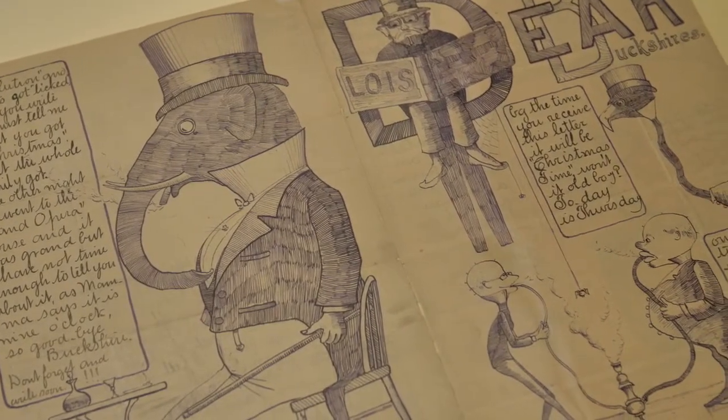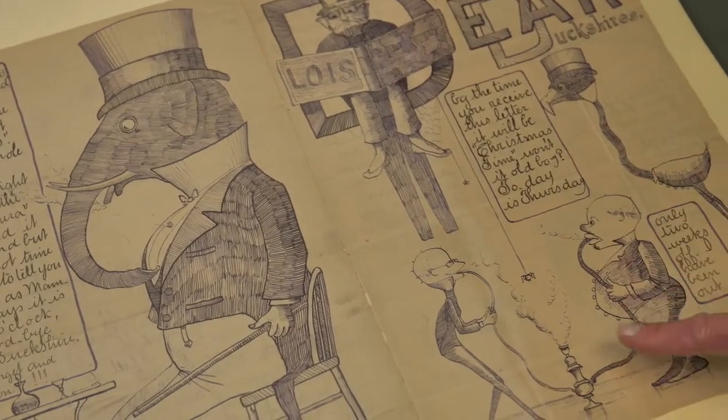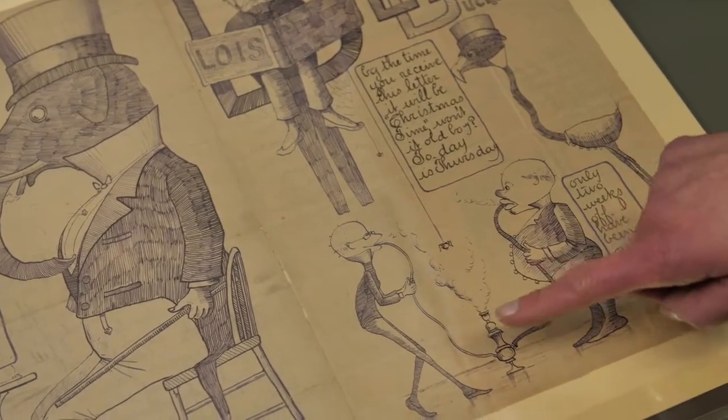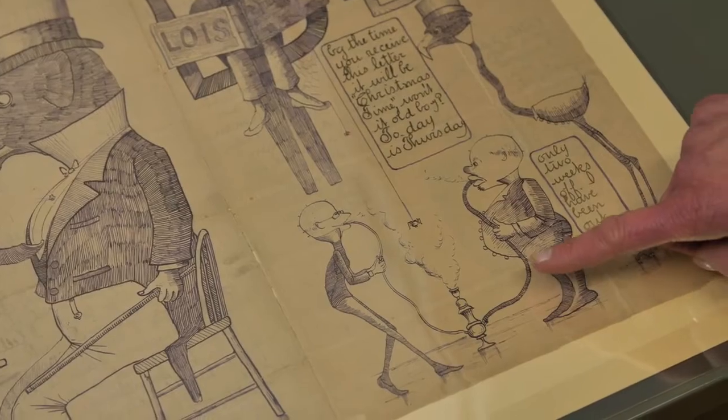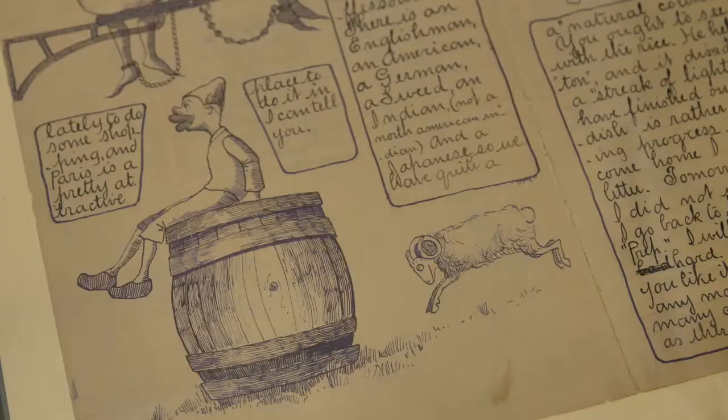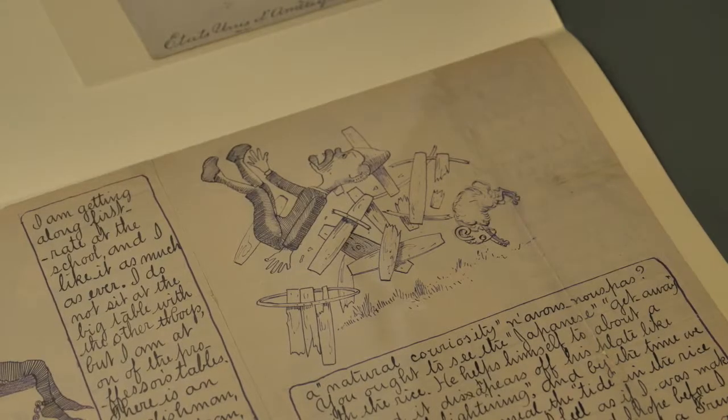He has a top-hatted elephant sitting here at a French cafe. Over here there are two men smoking from a hookah with two little spiders. Oh, there's an unfortunate man on a barrel with a ram coming to knock him off.